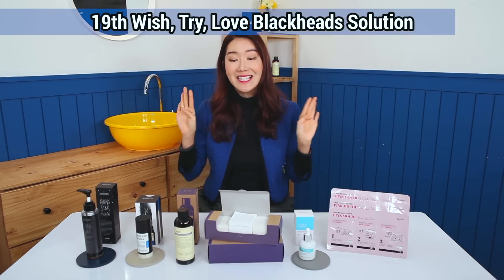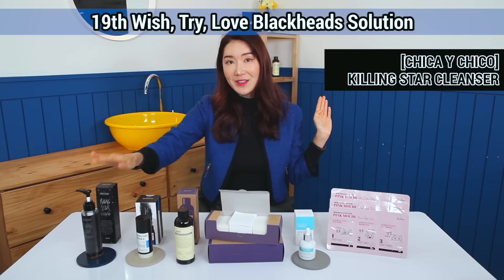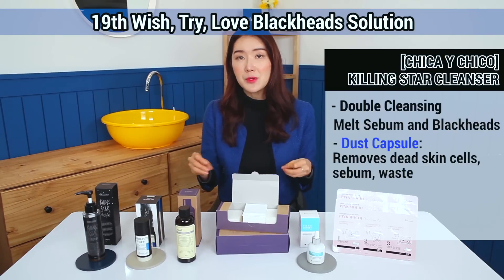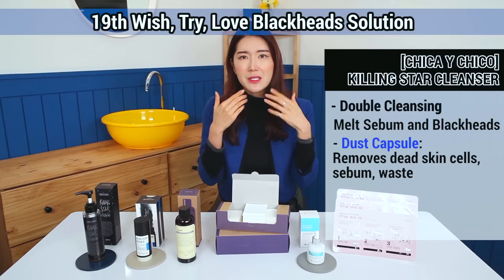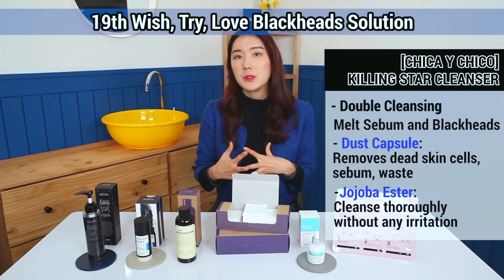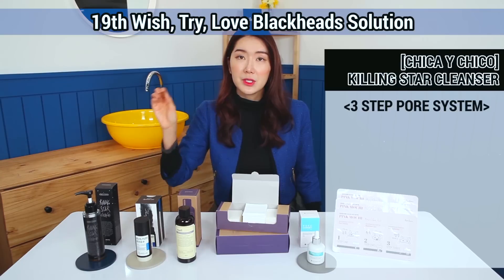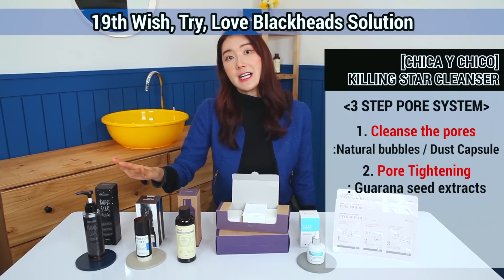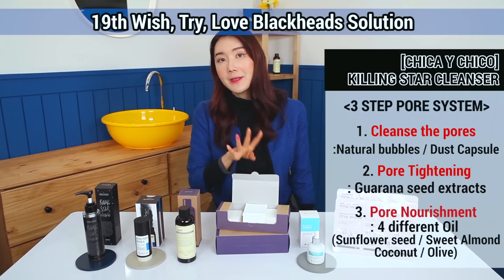Let me introduce the special benefits and details of this selection of products for our 19th Wishtrend Love. The first step of cleansing is this oil, giving you the effect of double cleansing. It's going to melt away your sebum. The key ingredient is the dust capsule — the capsules really help to not just get rid of skin cells, but the blackheads and excess sebum waste within your T-zone, butterfly zone, or even your chin. Also, jojoba ester, extracted from natural ingredients, helps to cleanse thoroughly and makes your skin really soft without any irritation. This is a three-step pore system: first, cleanse the pores with natural bubbles and dust capsules; second, pore tightening with guarana seed extracts; and the third is pore nourishment — this contains four different oils, vitamins, minerals, and many other nourishments to really care for your pores.